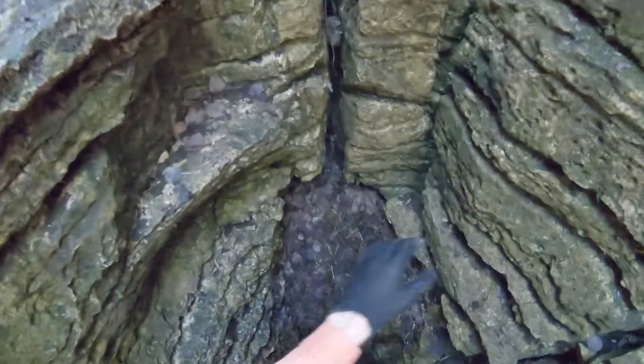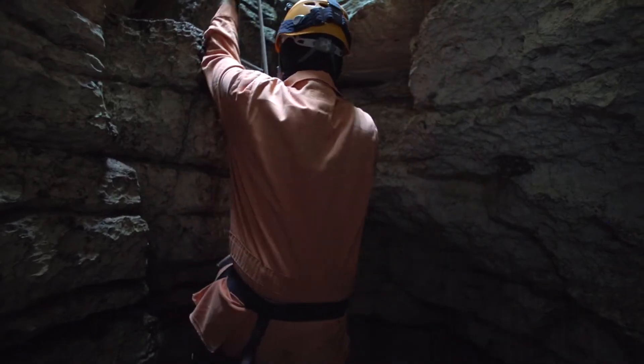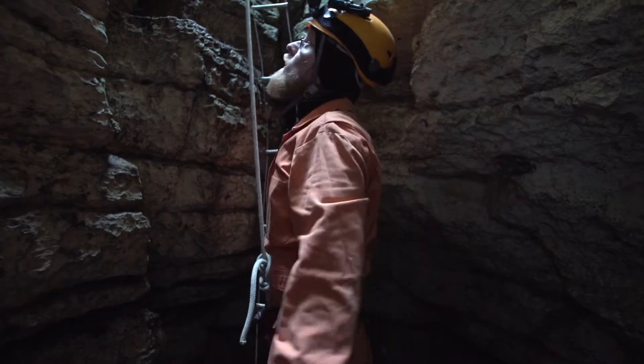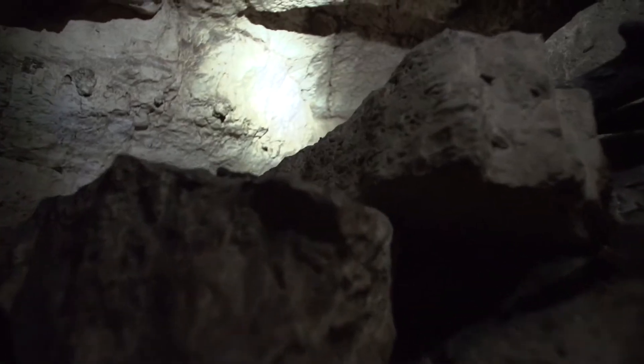The Speleological Society of Manitoba has made it their mission to discover, research and conserve as many caves as they can within the province. Since starting in 1987, they have documented well over 200 caves. And it's widely believed that this is just the tip of the iceberg.